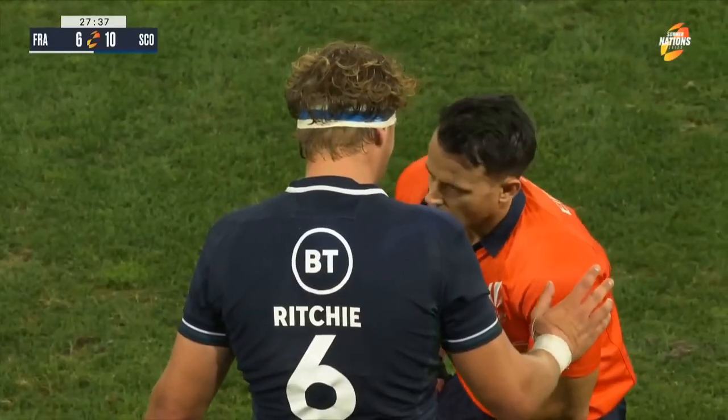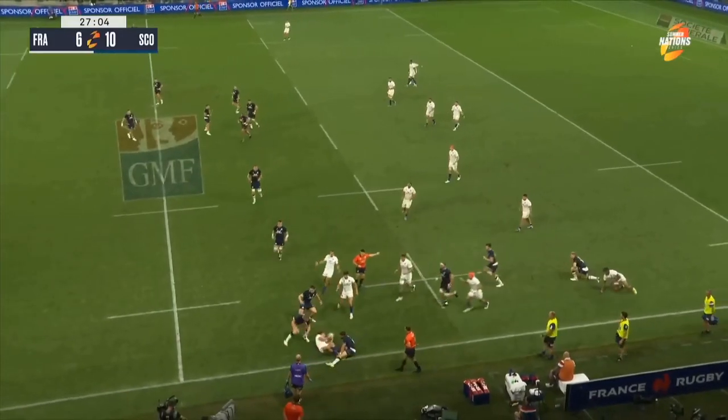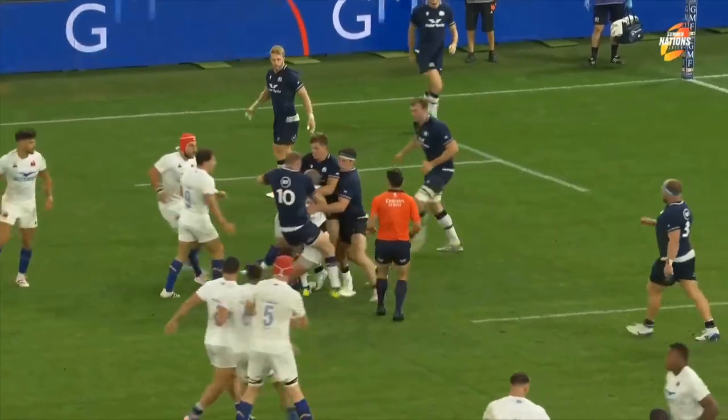Whether you choose to watch it on television, stream it online, or join fellow fans at a sports bar, the most important thing is to have a great time supporting your favorite team. Enjoy the match!